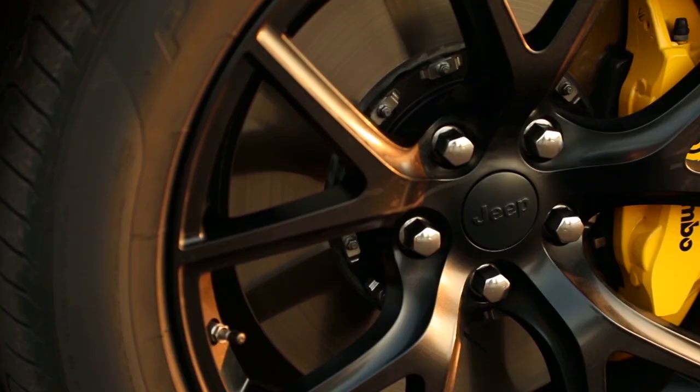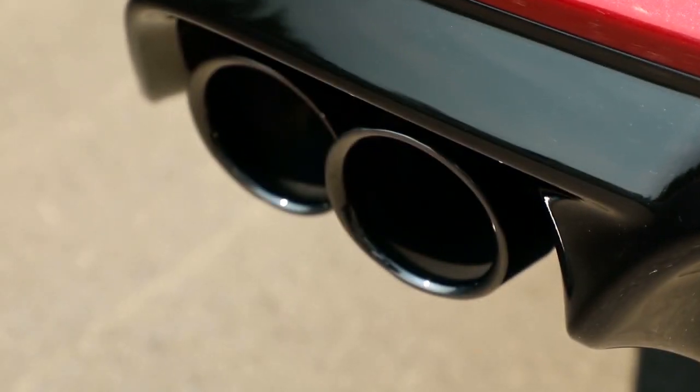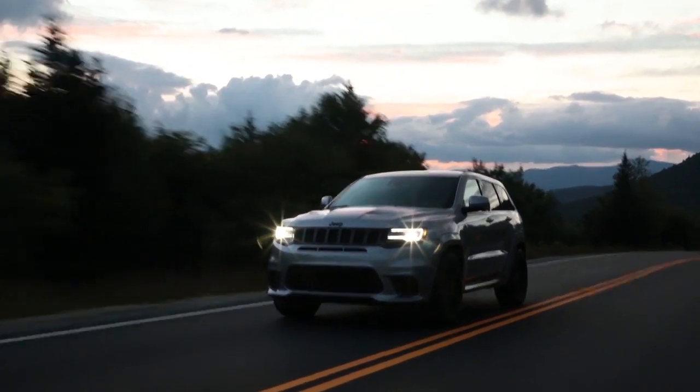The Grand Cherokee was crafted for those who savor both familiar journeys on paved roads and new journeys off-road. For more information, stop by today and get behind the wheel of the Jeep Grand Cherokee.